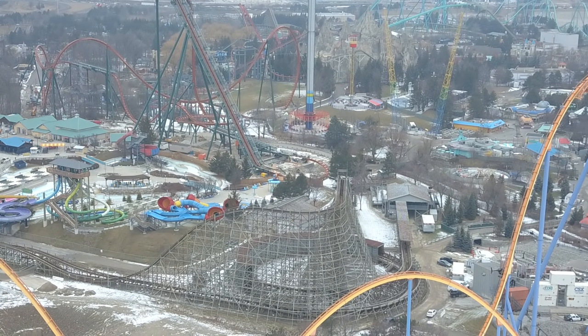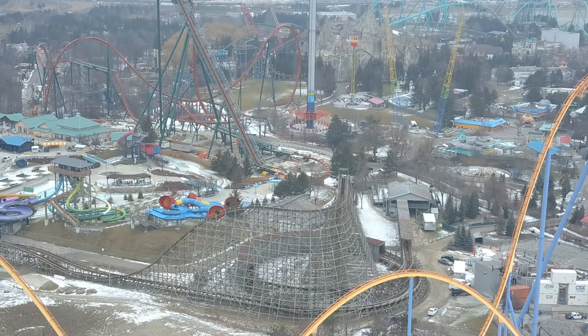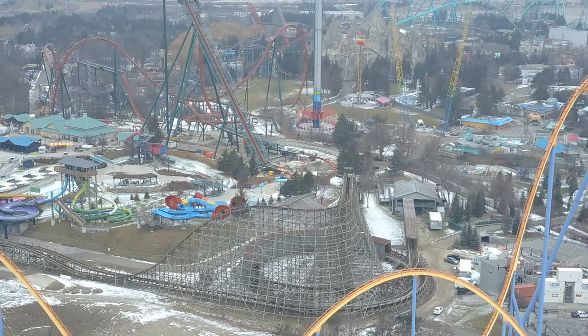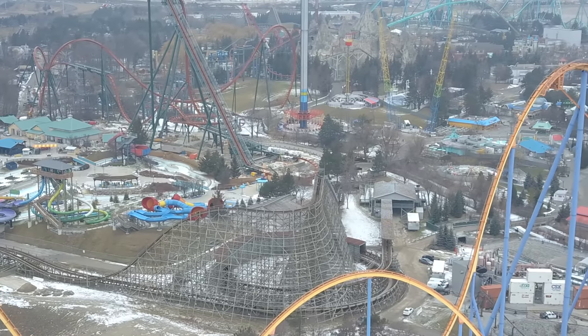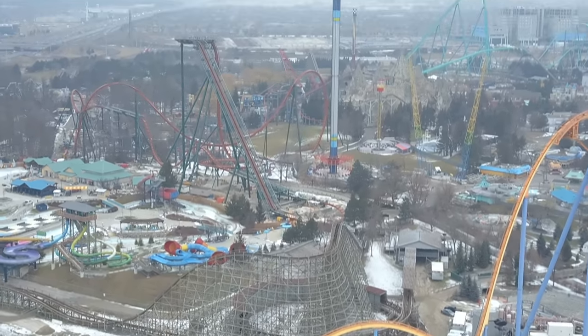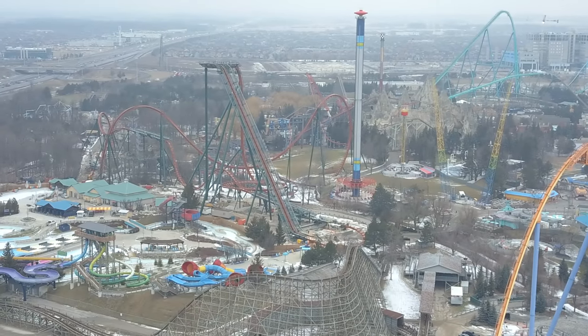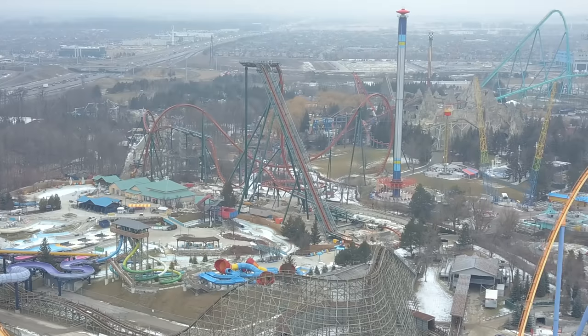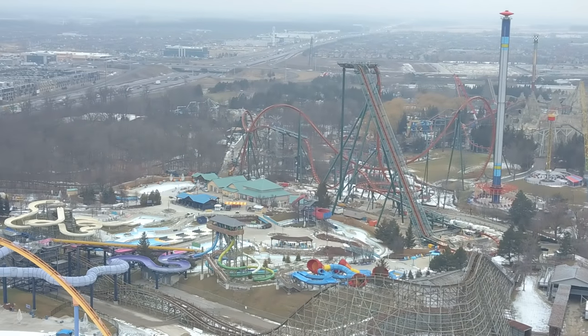Anyway, we'll be keeping a close eye. I had to update you guys — this is extremely weird. Hopefully you enjoyed this deconstruction update on Yukon Striker. Give the video a like, hit the subscribe button, and share the video. Thanks for watching, you guys have a good one, bye!